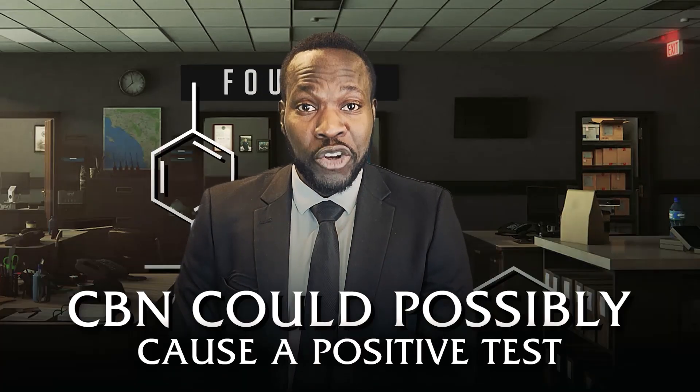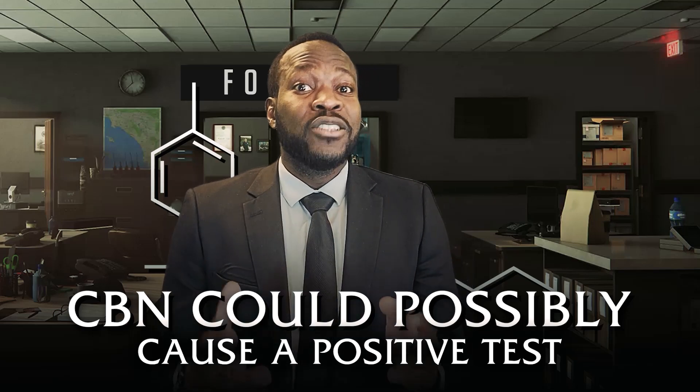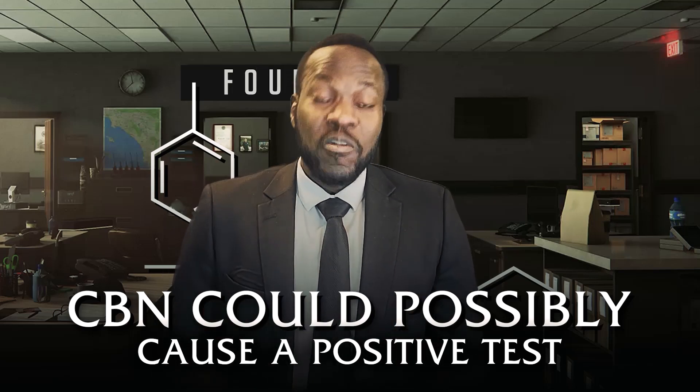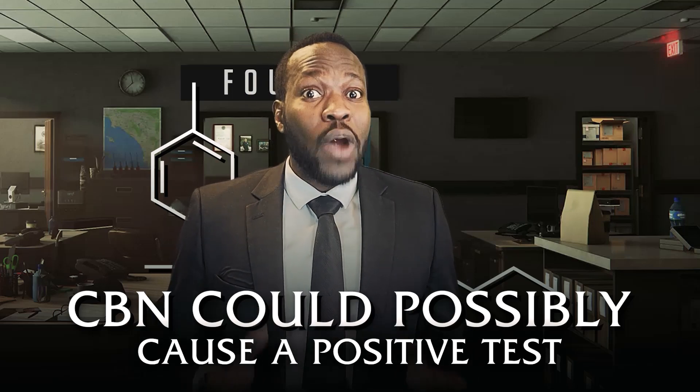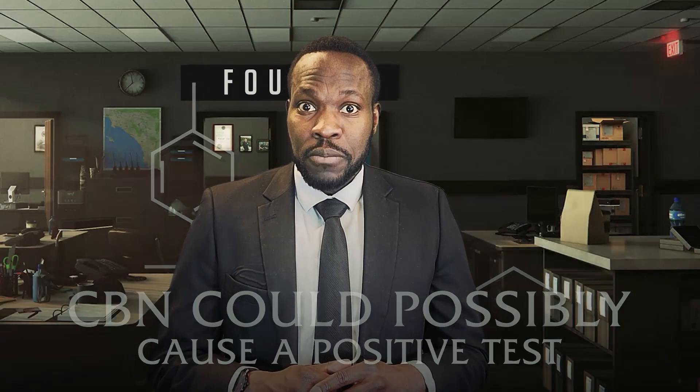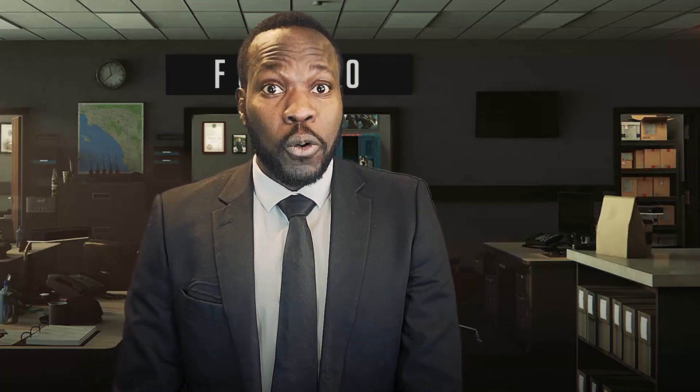Now CBN — this one can actually be a little bit of a problem, mainly because of the chemical makeup of CBN. If you had seen our previous video on CBN, you would know that it is derived from THC. CBN is downstream from THC when THC degrades. So with CBN, there is a possibility of testing positive because the molecules are so similar. And the same thing goes for Delta-8. So CBG is good. CBN could leave you open for a positive test. Same thing with Delta-8.